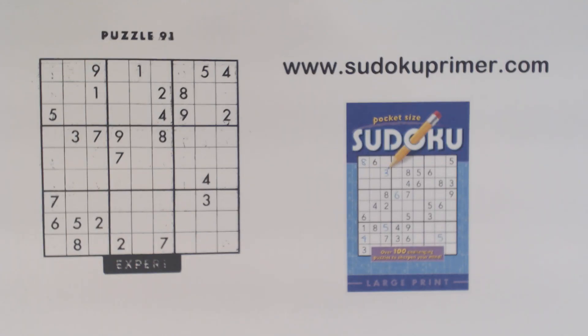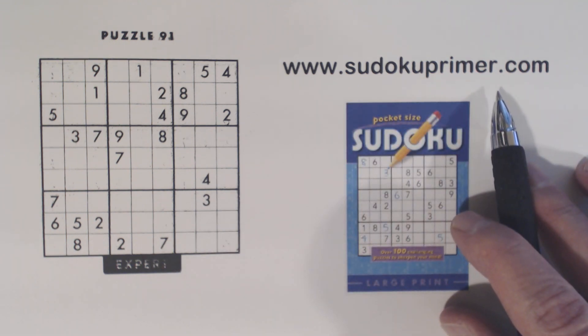For those of you who are new to this channel or haven't been here very long, I want to explain the main purpose for this channel. All puzzles solved here are solved without writing candidates, or without using pencil marks. I've found that solving puzzles this way is challenging and also makes you look at the puzzle differently than if you made notes. I like solving this way and I hope this helps you by giving you different techniques and patterns that you haven't used before. You can find descriptions for the patterns and techniques I use here on SudokuPrimer.com.